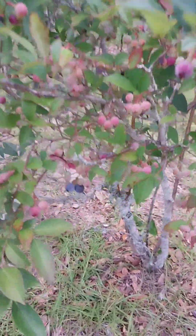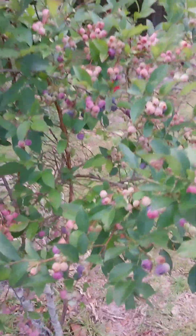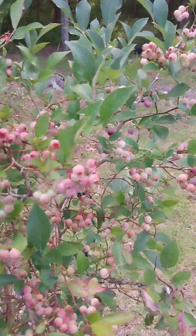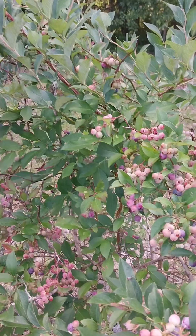Some of them are ready — you can see the purple ones. The rest of them haven't turned yet. But when I say loaded, y'all, this thing is loaded. Now this is a Ziploc bag that was already picked.